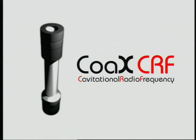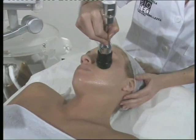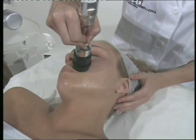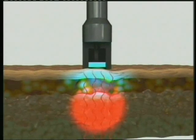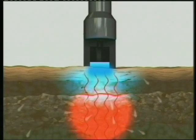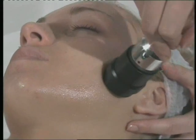Coax CRF works by combining radio frequency and cavitation, or high-frequency waves, to achieve a powerful synergy able to penetrate deeper into the skin and affect the deeper dermis and subcutaneous layers, causing tightening and improvements to the underlying tissue structure. The Coax CRF device is a state-of-the-art RF heating and cavitational source for aesthetic and cosmetic applications, consisting of a 350-watt radio frequency generator operating at 1 to 7 MHz and a high-frequency wave generator operating at 40 to 50 kHz. The differentiating factor between the Coax CRF system and other radio frequency devices is the versatile treatment applications.